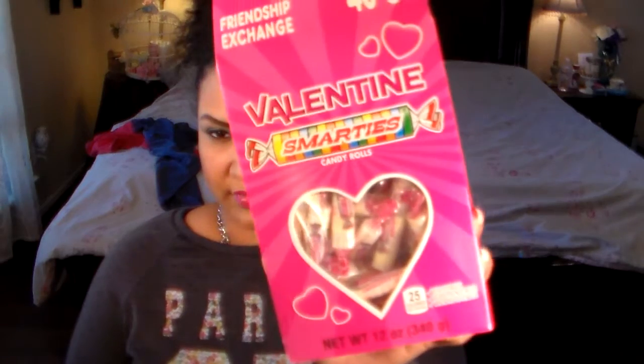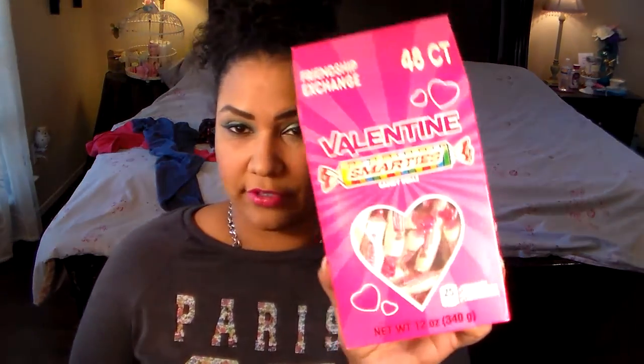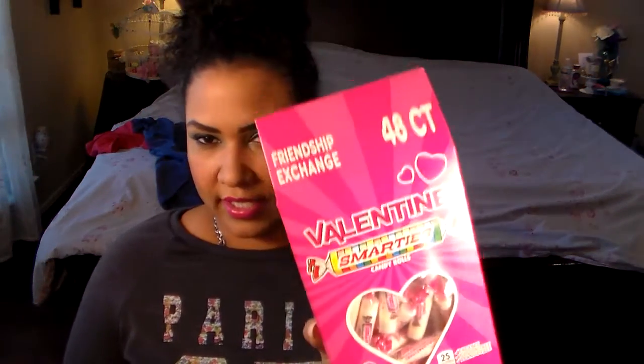And the last thing — every kid should remember these: Smarties for Valentine's Day. These are only about $2.40, and I'm going to have my daughters take these to their classmates so that their classmates can have a little treat when they get their Valentine's Day cards.